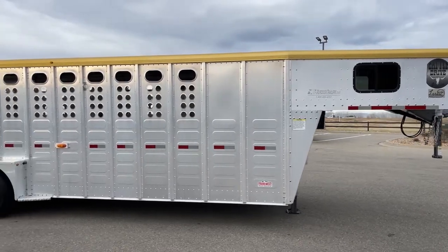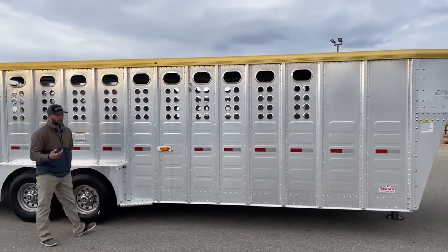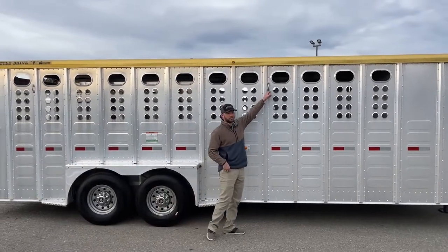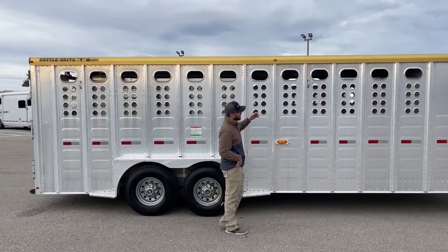Coming down the side of this, you will notice it is just ported with your air holes — smaller holes and then your bigger ones up top. The cool thing I like about them is it gives you plenty of tie-out points. Not only will you have your little D-ring tie-out points for a sturdier tie-out, but you'll be able to tie to these holes — lower, higher, however you want to tie.